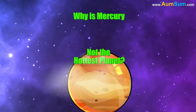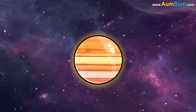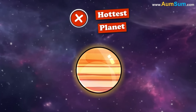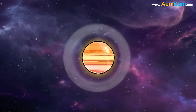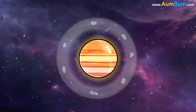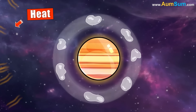Why is Mercury not the hottest planet? Even though Mercury is the closest planet to our Sun, it is still not the hottest planet in our solar system, because it has a very, very thin atmosphere. Its atmosphere is made up of atoms and molecules that are too far apart to trap heat from the Sun.